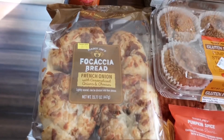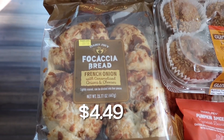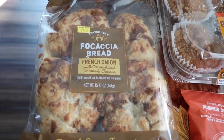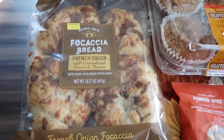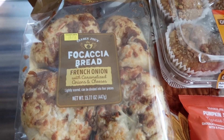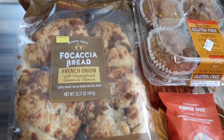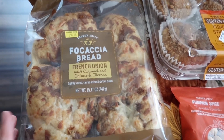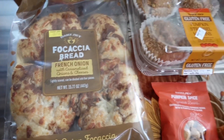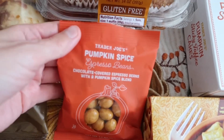This new item came out last week and we did a taste test video on it — spoiler alert, it was absolutely delicious and our favorite item from last week. So of course I had to get it again. It's a must-try. If you like onion, you will not be disappointed with this focaccia bread — it tastes just like French onion soup.